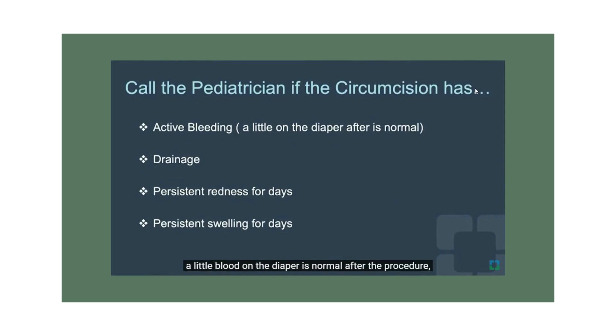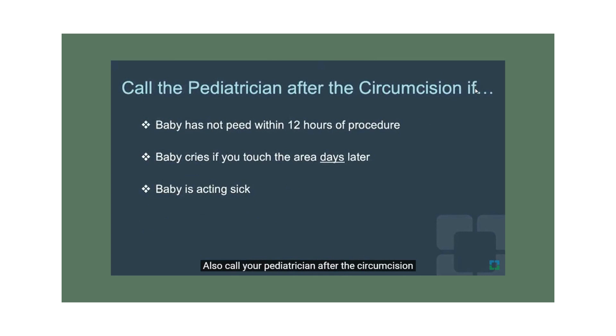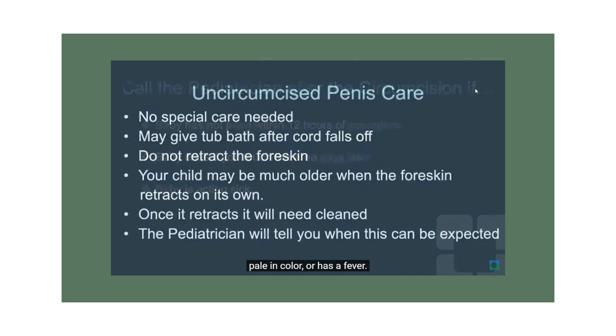Call your pediatrician if there is active bleeding — a little blood on the diaper is normal after the procedure — or if there is drainage, persistent redness for days, persistent swelling for days, if the baby has not peed within 12 hours of the procedure, if the baby cries when you touch the area days later, or if the baby is acting sick, sleepy, not eating, pale, or has a fever. For the uncircumcised penis, there is no special care needed. You may give a tub bath after the cord falls off. Do not retract the foreskin — it will retract on its own when the child is older, and the pediatrician will advise when to expect this.